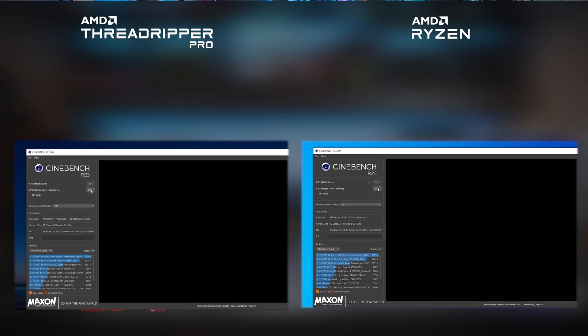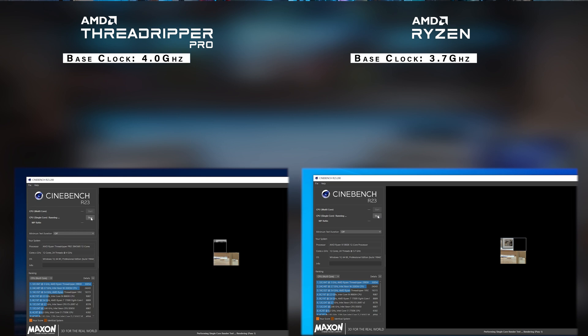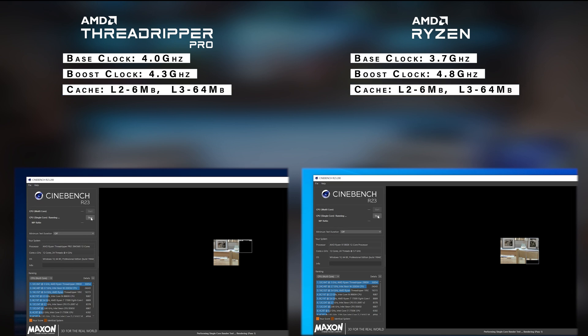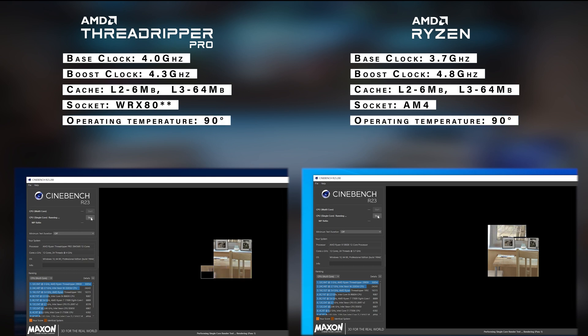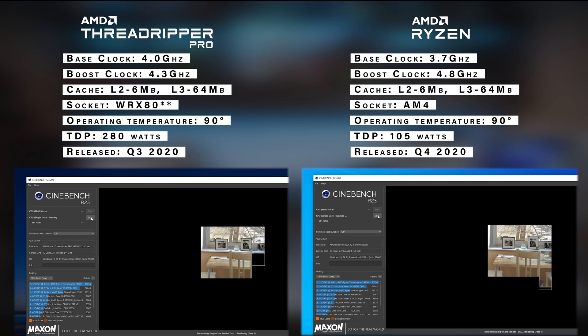While that test is running, I want to talk about the CPUs in both systems. The Ryzen 5900X has a base clock speed of 3.7 GHz, and the Threadripper Pro has a base clock of 4.0 GHz. The boost clock on the Threadripper Pro is 4.3 GHz, while the Ryzen hits 4.8 GHz. L2 cache on both is 6 MB and L3 cache is 64 MB. The 5900X uses the AM4 socket and the Threadripper Pro uses WRX8. TDP on the 5900X is 105 watts versus 280 watts on the Threadripper Pro. The 5900X launched in late 2020 and the Threadripper Pro came out around summer 2020.